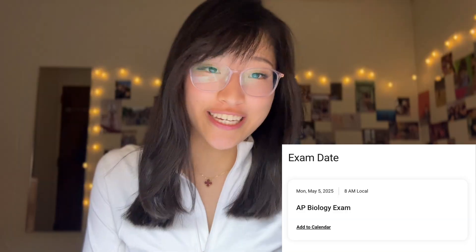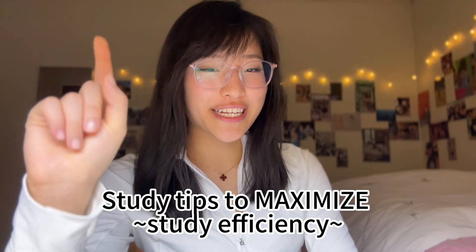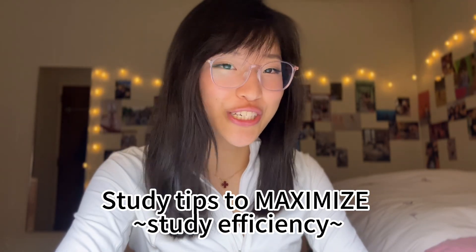Hello guys, welcome back to my YouTube channel. So today is April 6th, which marks about one month until the AP Biology exam. As a proud survivor of getting a five on the AP Biology exam within one month of intense studying, let me provide you with some tips and tricks to maximize your studying efficiency.